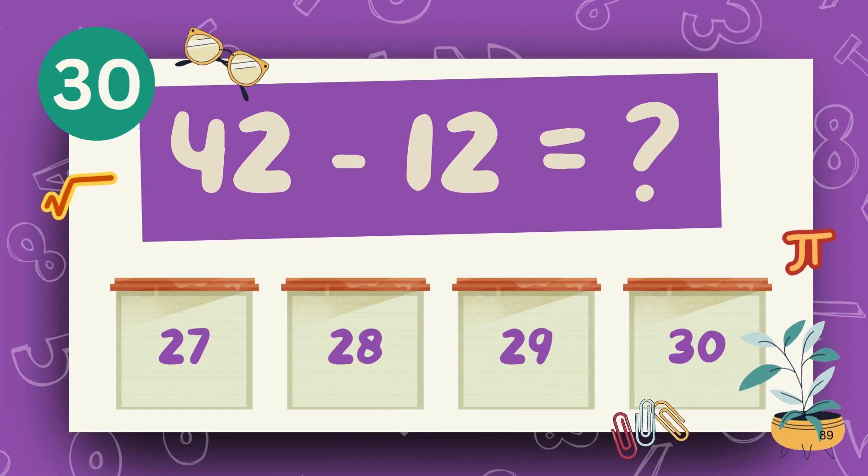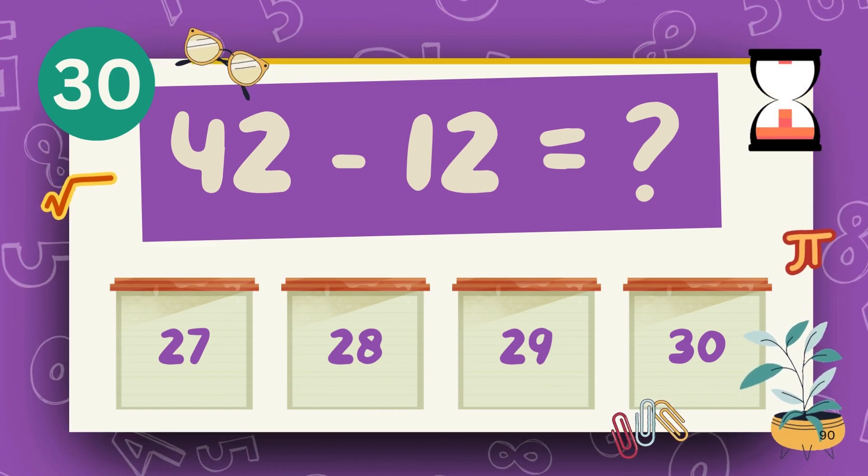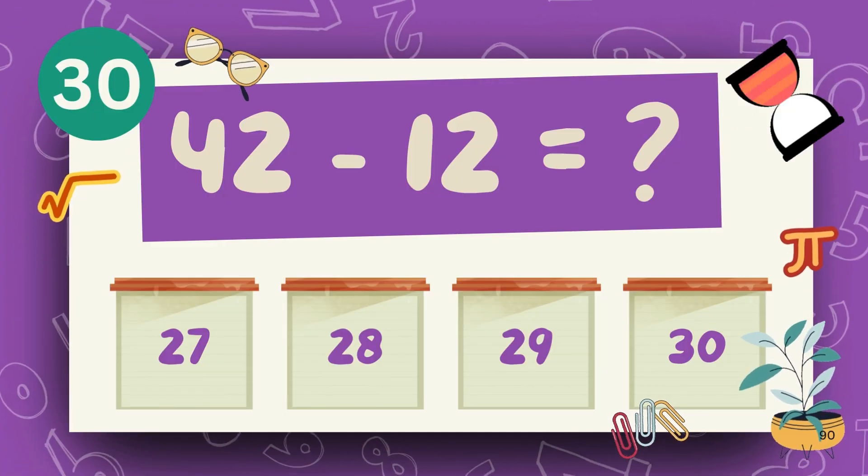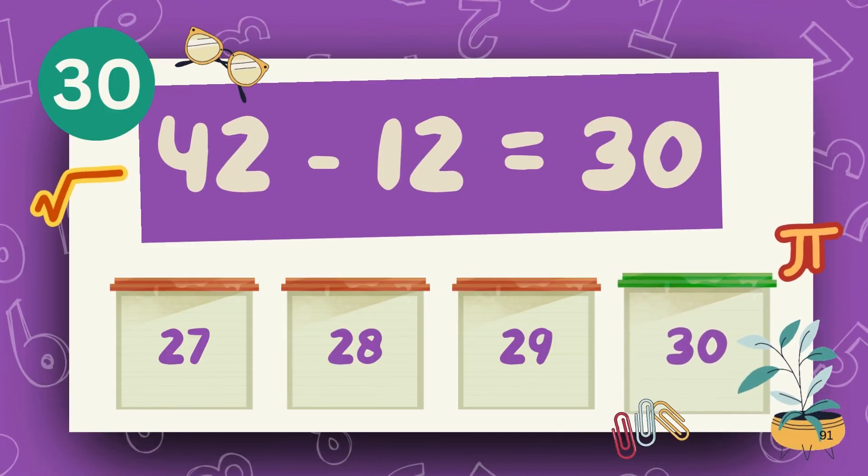What is 52 minus 25? What is 42 minus 12? The answer is 32.